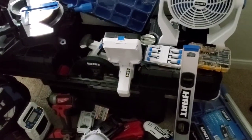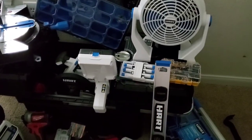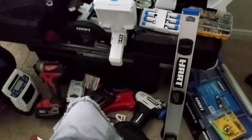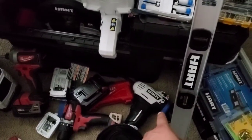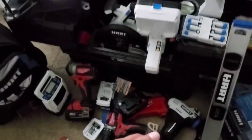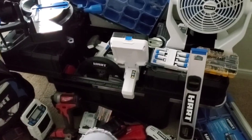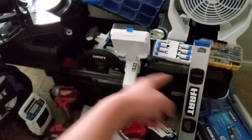If you like tools, go get you some of this HART stuff — it is dope, I like it, I love it, and it gets the job done. That air inflator is for my son's balls and things like that. Get out and get you some — I got the whole setup, I got the rollout compartment thing.